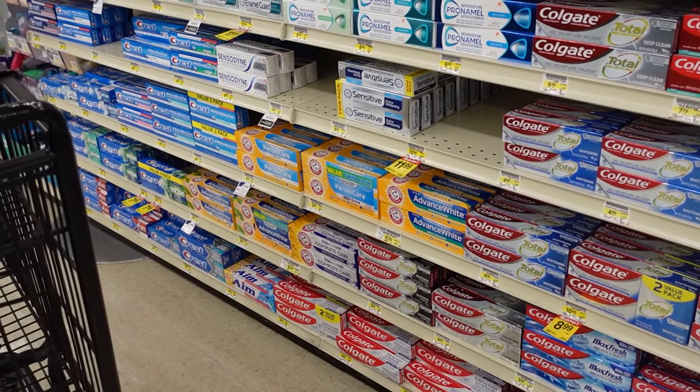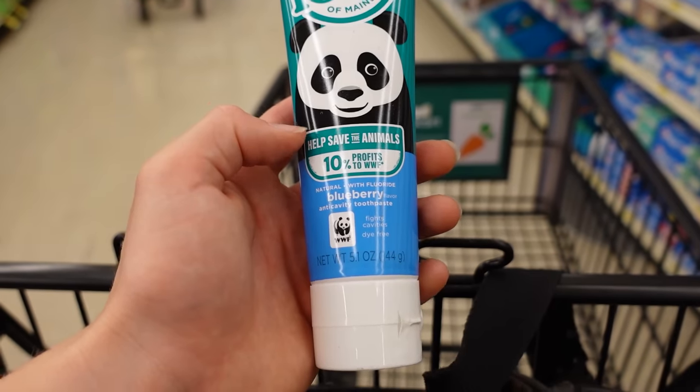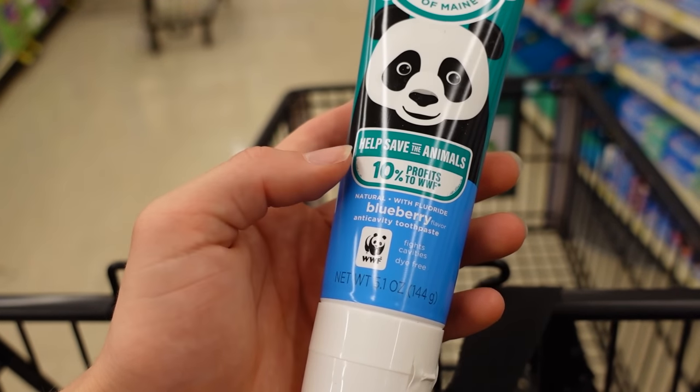Okay, first I need some toothpaste, but there's literally 50 options. Oh my goodness. I think it's gonna have to be this. I don't know if this is for children. I don't know if that makes a difference.